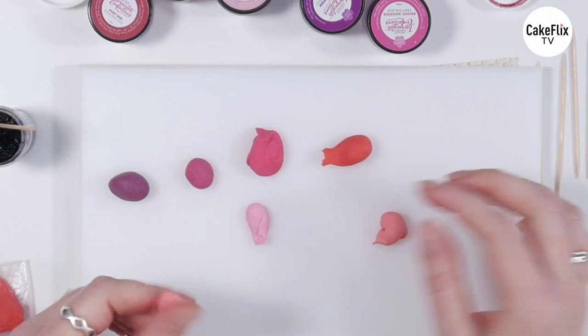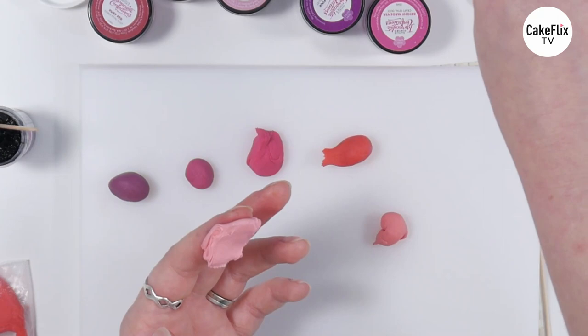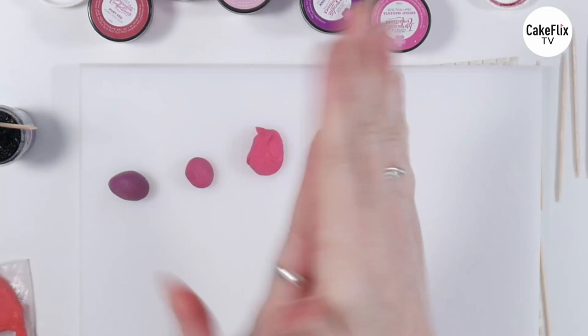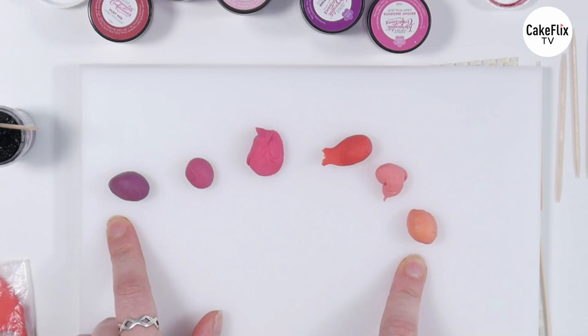And I've just added the rest of that pale pink to lighten it again, and just a tiny little bit more orange to show you. And those are all of our pinks — our pink pink in the middle, down to purpley colours and orangey tones of pink.